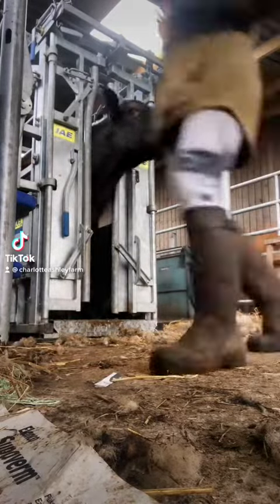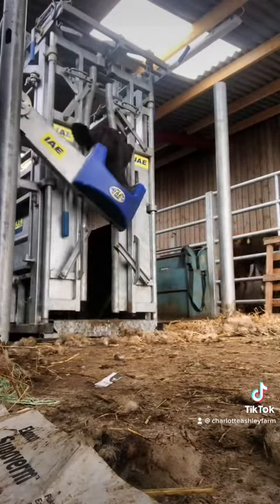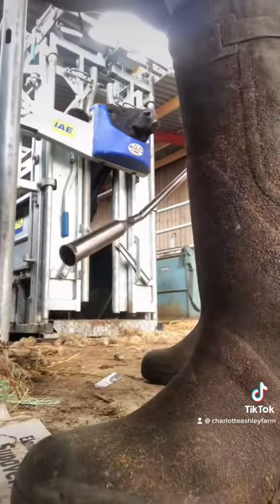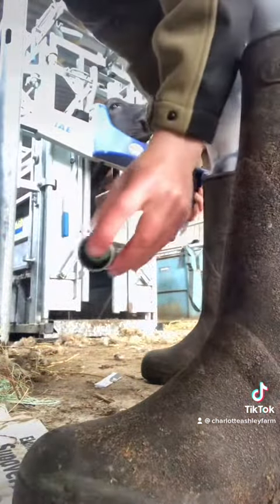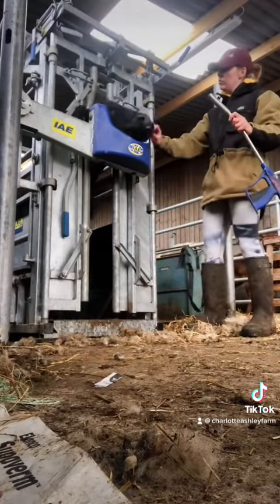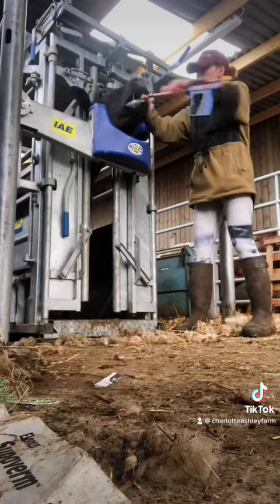How to get cows to take their vitamins and minerals. Here you see us running some young cattle through the crush and giving them their mineral boluses, which is like a tablet for cows. We put them in that little holder, open their mouth, and put it down their throat.